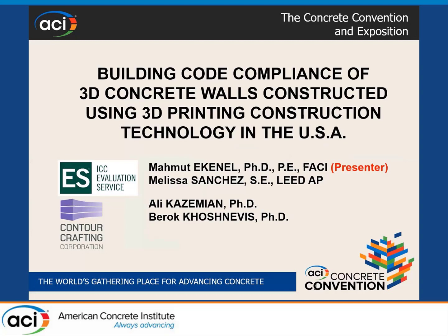My name is Mahmoud Ekenel. I work for ICC Evaluation Service, and for this project my research partners were Melissa Sanchez from ICCS and Ali Kazemian and Barak Khoshnevis from CounterCrafting. I'll be talking about a slightly different aspect of 3D printing — my specialty is building codes, so I will be talking about building codes and 3D printing.